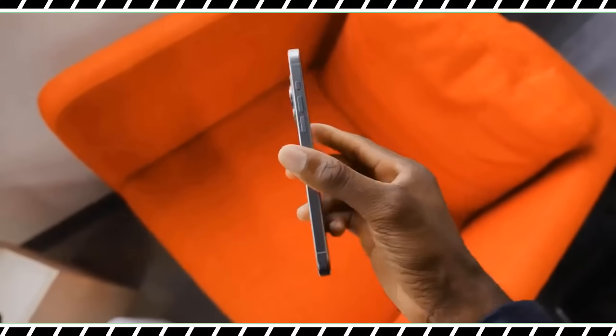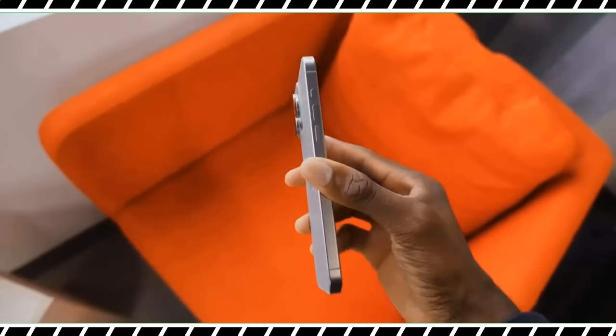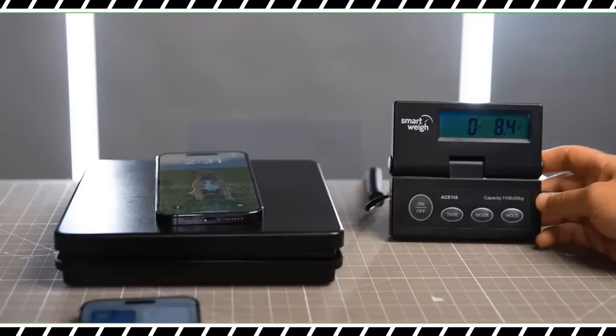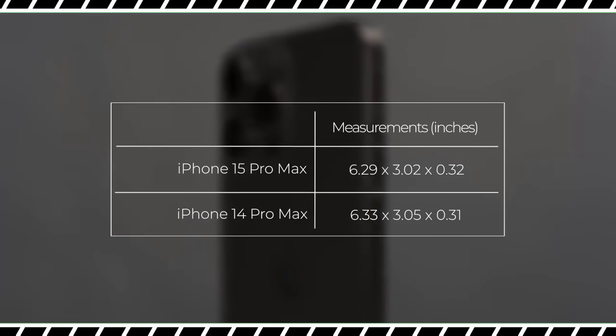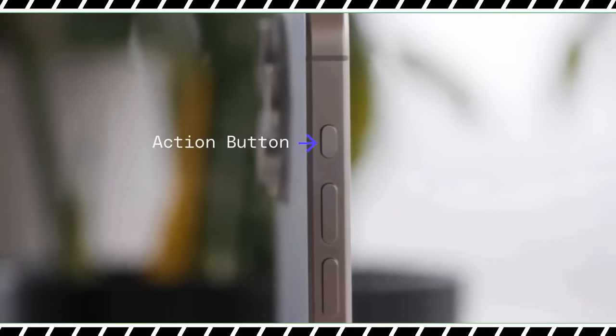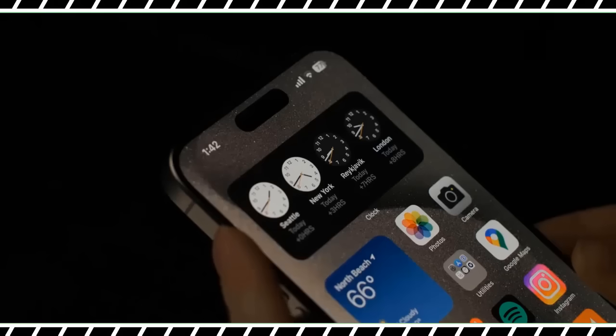The iPhone 15 Pro Max feels better because of its contour design. The edges are rounded and less sharp than the 14 Pro Max, so they dig into your hands less. The bottom edge houses the new USB-C port, which is way overdue but welcome because you can charge your iPhone, iPad, and MacBook with the same cable.